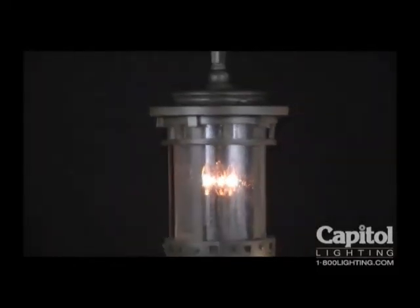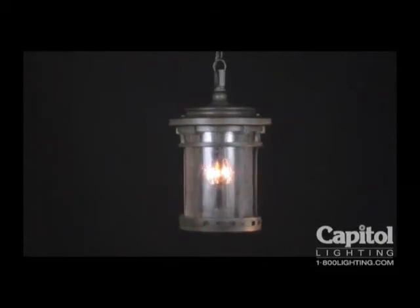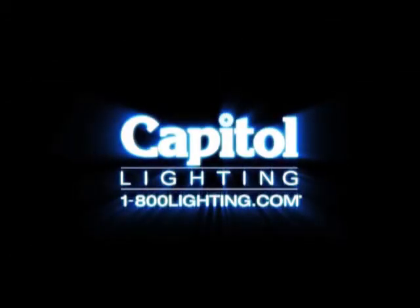As strong inside as it is out, Santa Barbara is made of Vivex, a material that is twice the strength of resin. Maxim — the smart choice for beautiful, durable outdoor lighting.